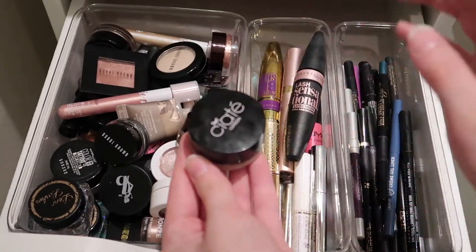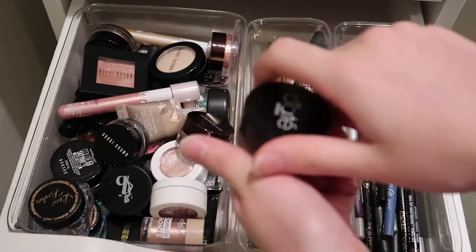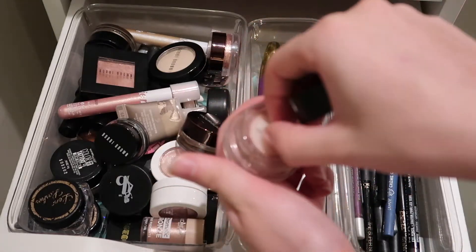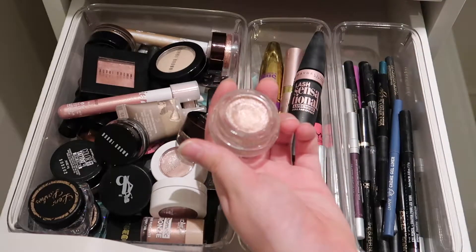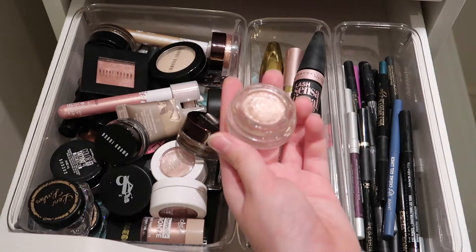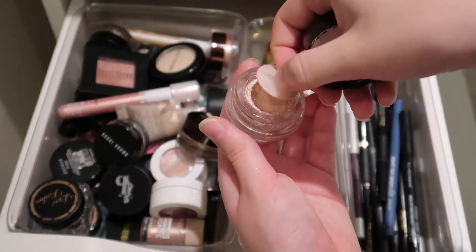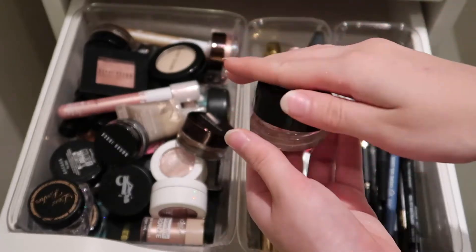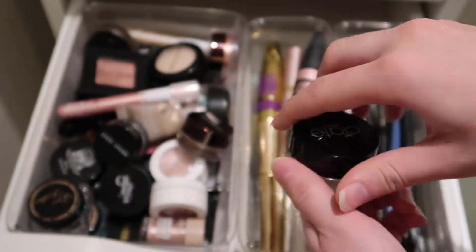Now to talk about another product I love — I actually did a whole review on this a while back. This is the Ciate London Marbled Metal Shadow in the shade Entwine. You can kind of see the texture to it — it's really beautiful. I love using it as kind of a base to really get the pigment down and then sometimes amplifying it with more of a textured type product.